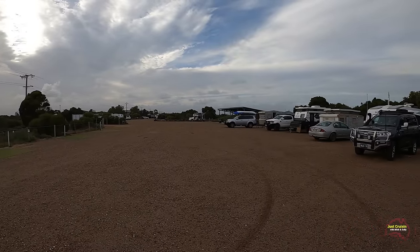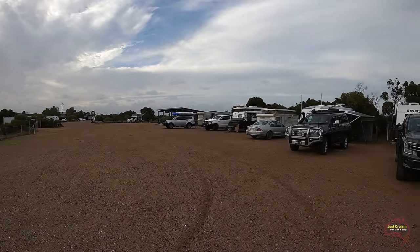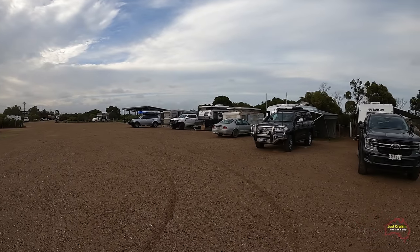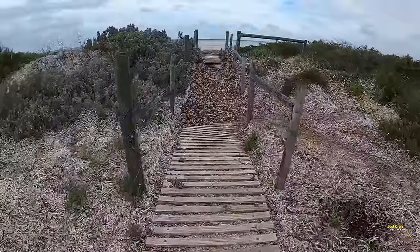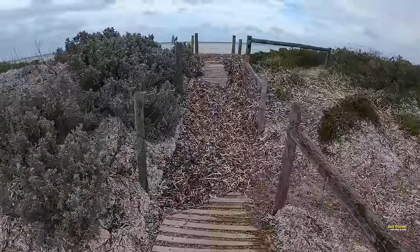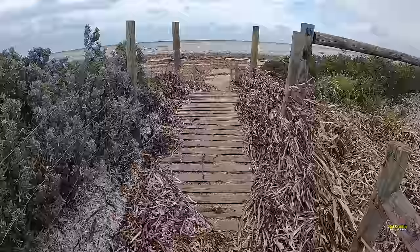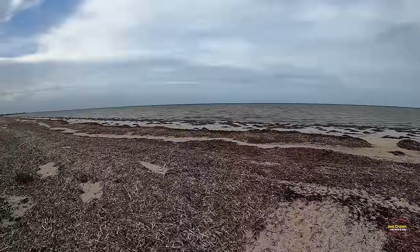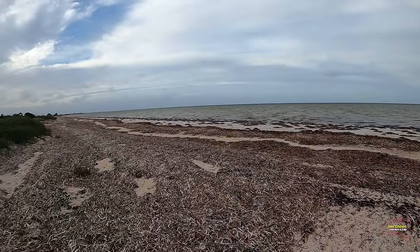As we moved into the long weekend the numbers within the campground had certainly picked up. There is a low range — one single sand dune — between the caravan camping area and the beach, and as we go over the walkway here to have a look out onto the beach it certainly has got a bit of wind blowing back across that water.